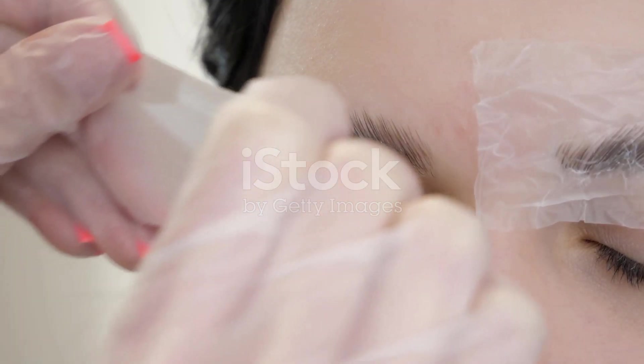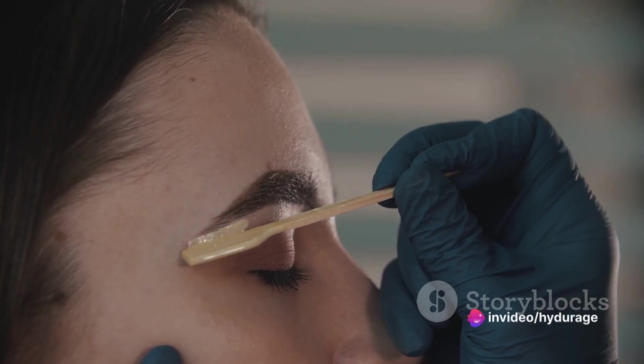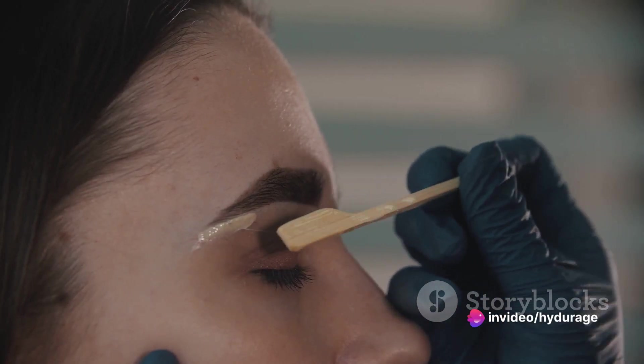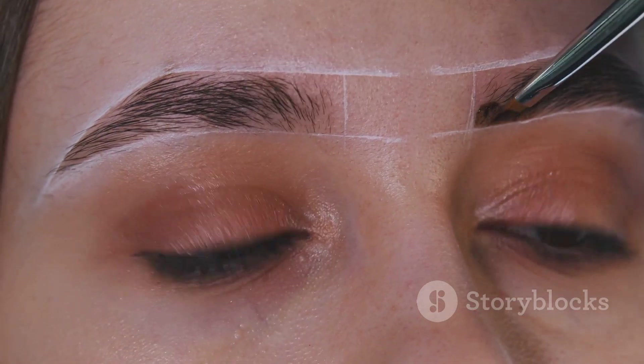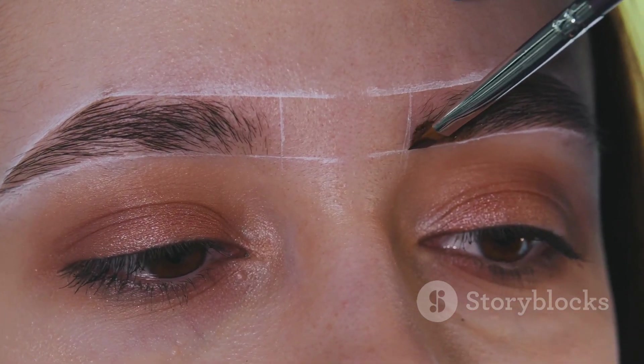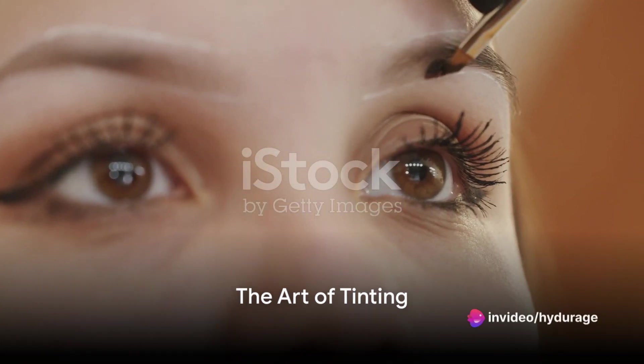The key to a successful brow lamination treatment is knowing which products to use. From brow gels to serums, each product plays a crucial role in achieving that perfect brow. You'll discover the ideal products that go hand-in-hand with this process, ensuring a flawless finish every time.